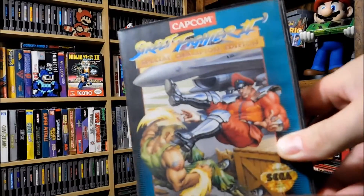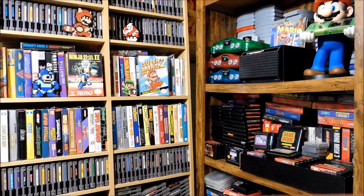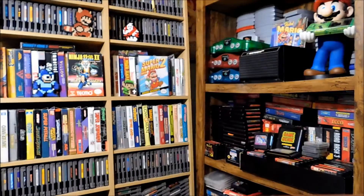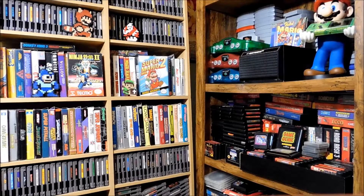Got Street Fighter 2 — just a cartridge. They also threw in some empty boxes he found: Sonic the Hedgehog — that one actually has a game in it. NBA Jam Tournament Edition box, Sonic 2 box, and General Chaos — I wish I had that one.